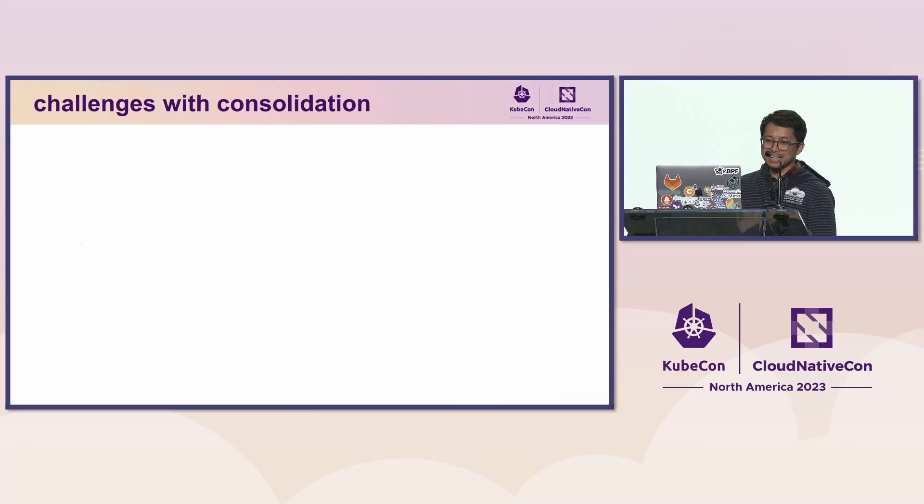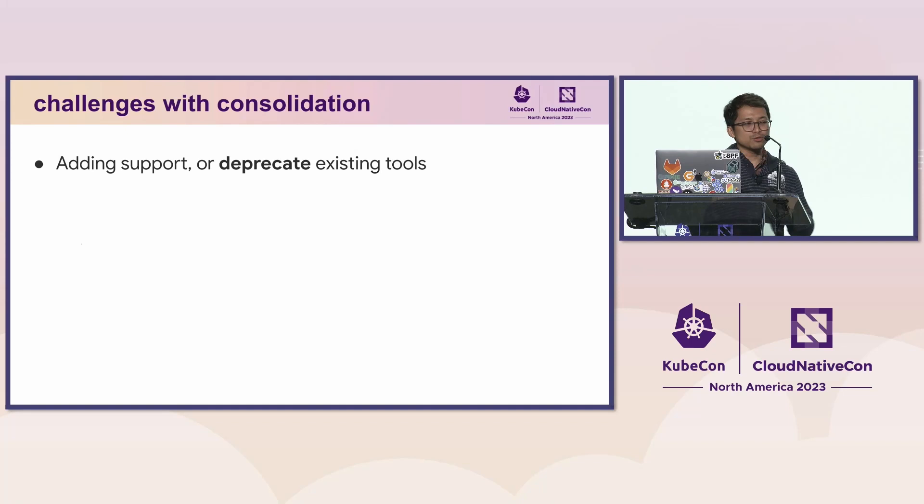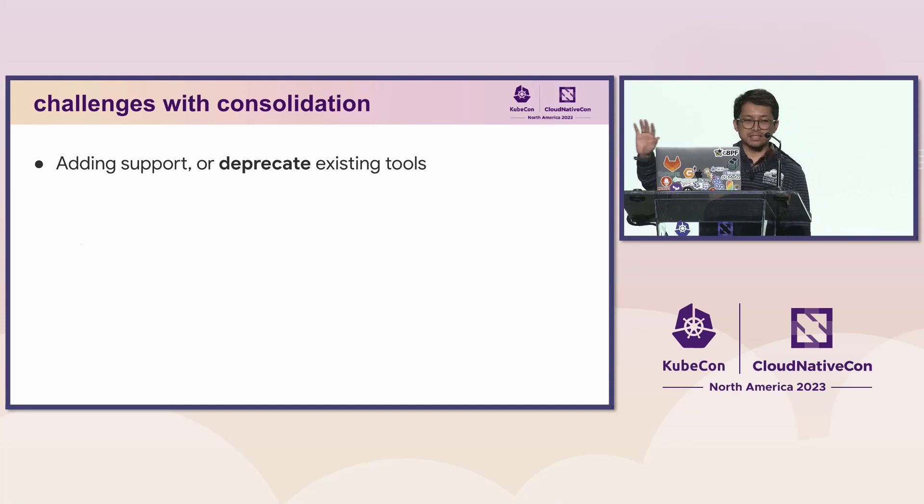However, consolidation gives us challenges. When we talked to many engineers in each organization, we learned the differences in their practices and the gaps in our platform coverage, and we had a dilemma: whether to extend our developer platform to support their new use cases, or negotiate and ask them to deprecate their existing tools and adopt what we currently have.